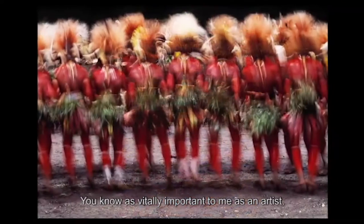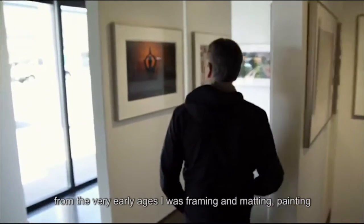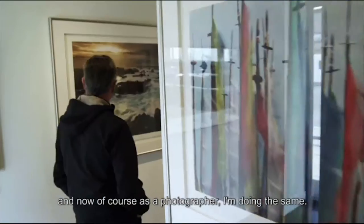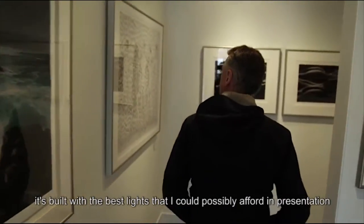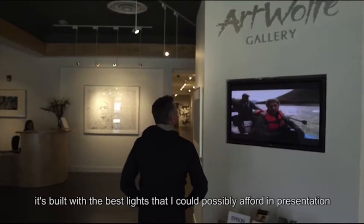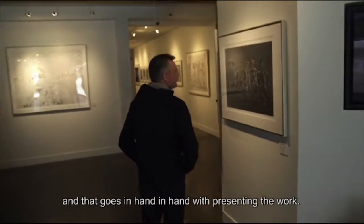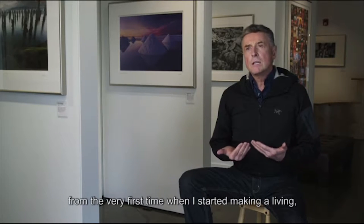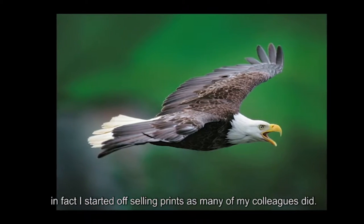It's vitally important to me as an artist. My background is painting and art, so from the very early ages I was framing and matting paintings, and now of course as a photographer I'm doing the same. So I've built this beautiful gallery — it's built with the best lights that I could possibly afford in presentation, and that goes hand in hand with presenting the work. Prints have always been important to me. From the very first time I started making a living, in fact, I started off selling prints as many of my colleagues did.